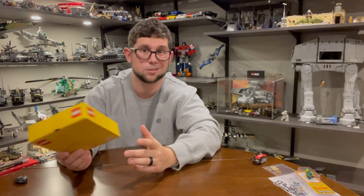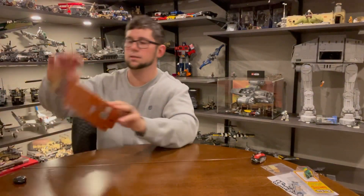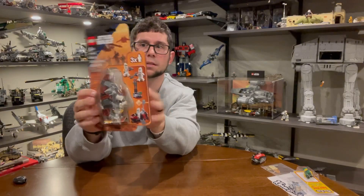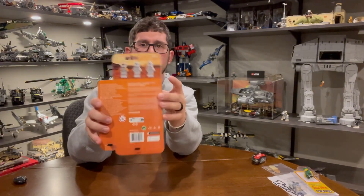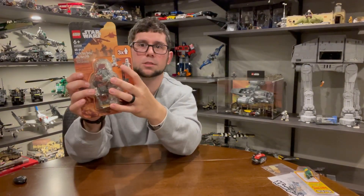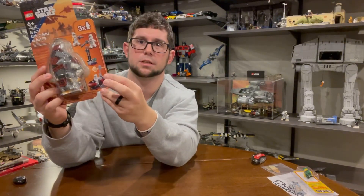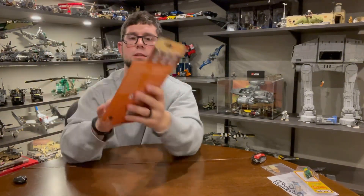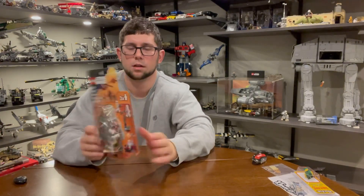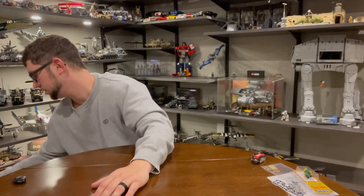I also bought a Christmas gift for a friend: the epic Clone Wars minifig pack. You get two standard Phase 1 troopers plus a Phase 1 commander — the same one that was in the advent calendar — plus a weapon stand and a little command station. We do a little gift exchange every year, so I think he'll appreciate it.